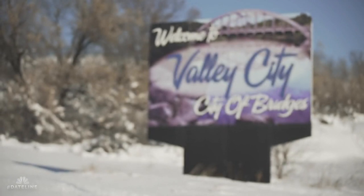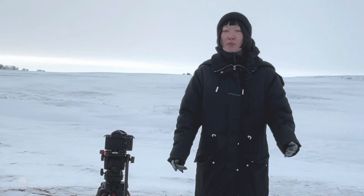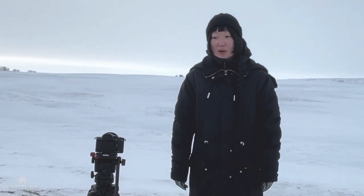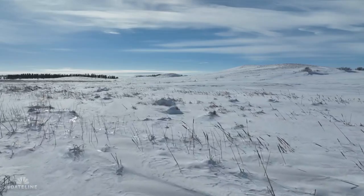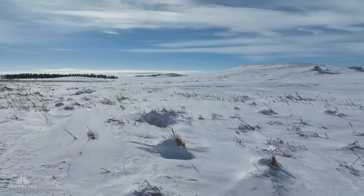Hi, my name is Julie Kim. I'm a field producer with Dateline NBC, and my name is Monet Robinson and I'm an associate producer for NBC Dateline. We're here in Valley City, North Dakota. Monet is taking my job and being the camera woman while I explain a little bit about what goes on behind the scenes when we shoot all the landscape and beautiful b-roll that you see on Dateline.